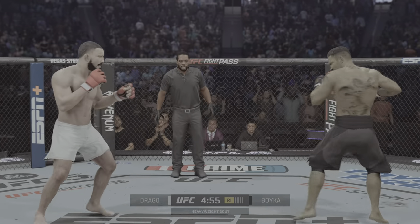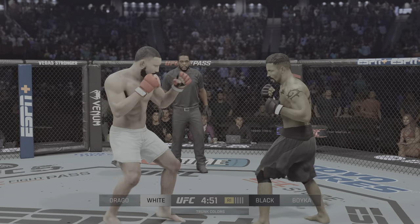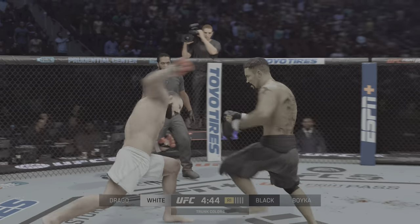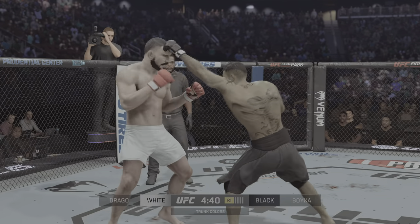Let's see which man exits as the consensus baddest man on the planet. Nice job landing the knee there. He's got a lot of size for this division and put it to good use. Really making good use of his reach advantage as he lands the straight punch. Big left hook there.